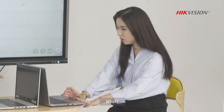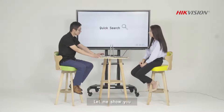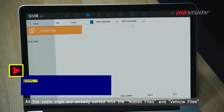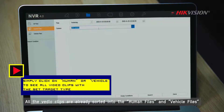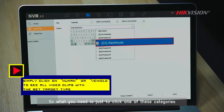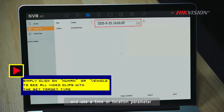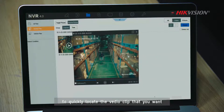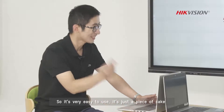I got him! What? How did you do it in such a short time? Let me show you. With AccuSense technology, all the video clips are already sorted into human files and vehicle files. So what you need is just to click one of these categories and use a time or location parameter to quickly look at the video clip that you want. So it's very easy to use — just a click.